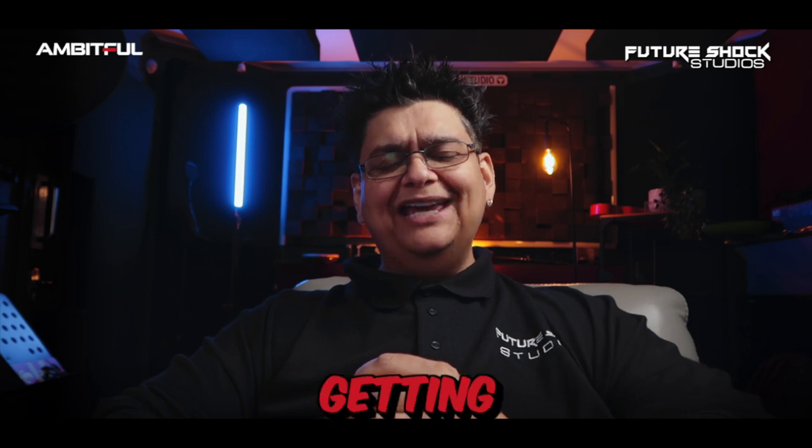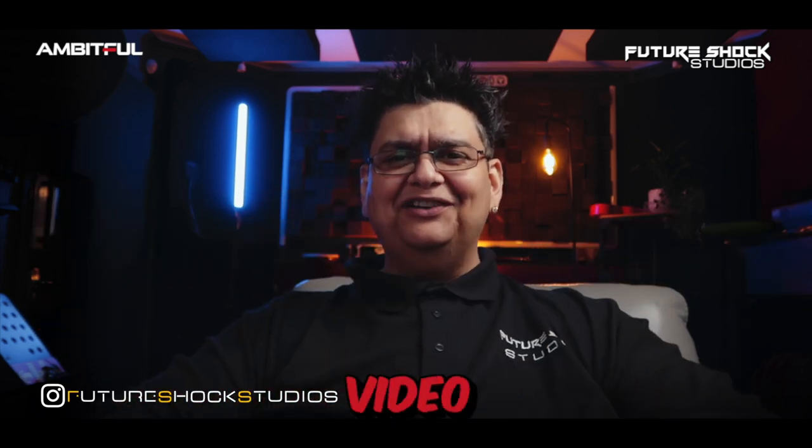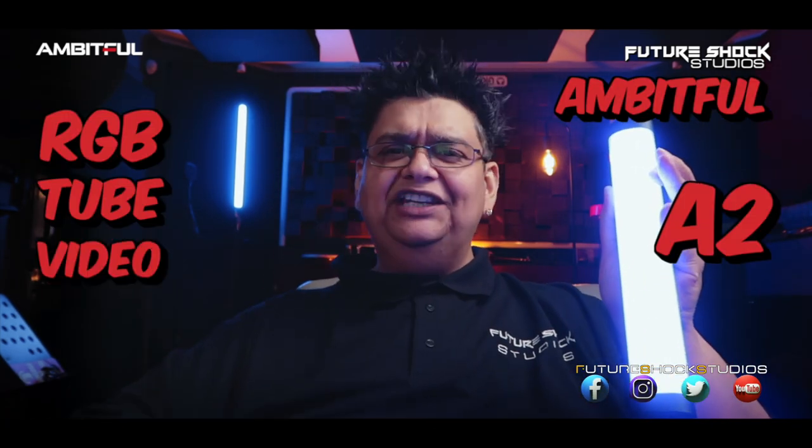Hey, what's up everyone, how are you all getting on? This is your boy Popsy from Future Shock Studios. Welcome back to yet another video, and today we're going to be looking at the Ambitful A2 RGB tube video light.